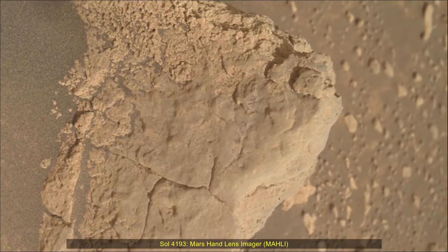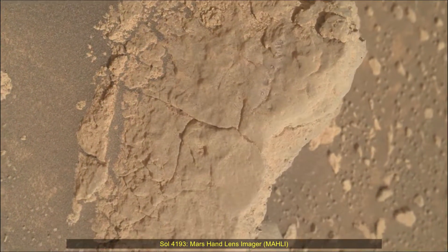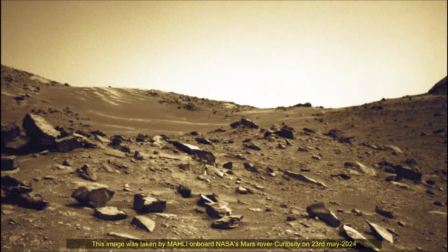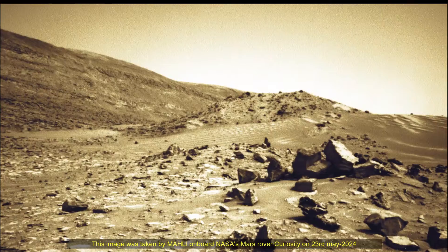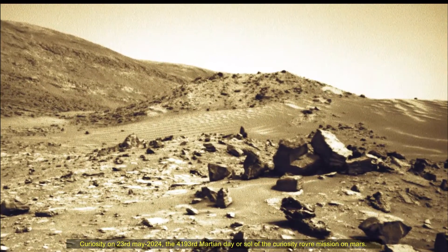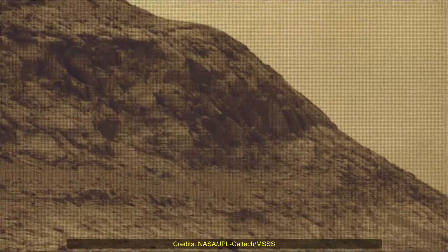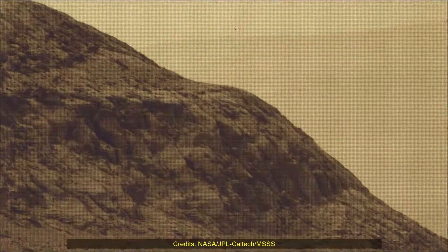Hello friends. Curiosity Sol 4193, MastCam or MastCam. These images were taken by MastCam on board NASA's Mars rover Curiosity on 23rd May 2024 — the 4193rd Martian day, or Sol, of the Curiosity rover mission on Mars.